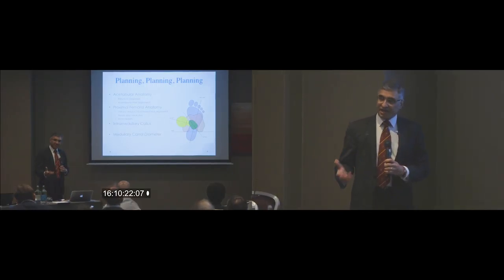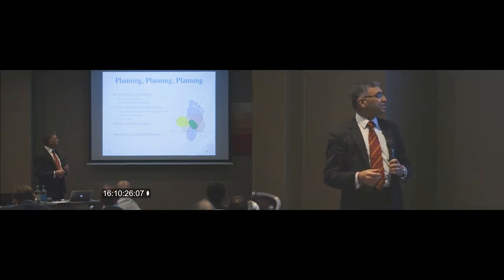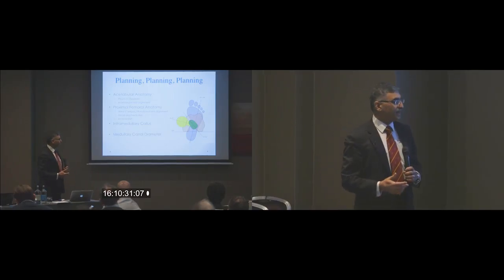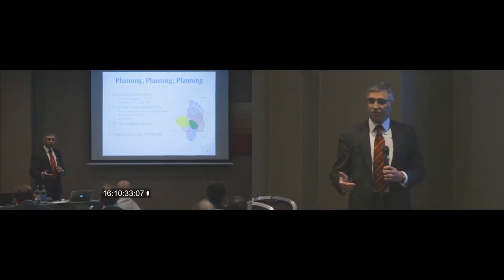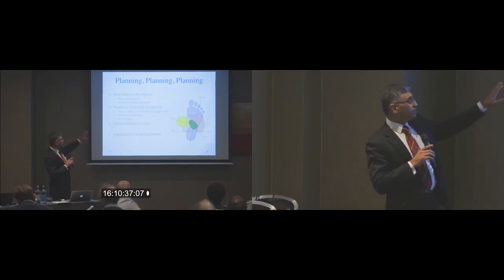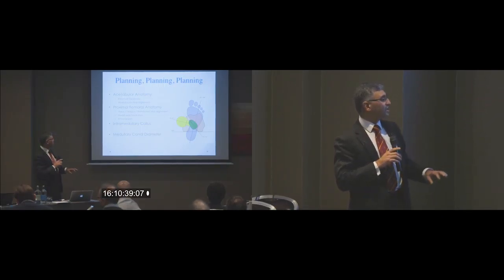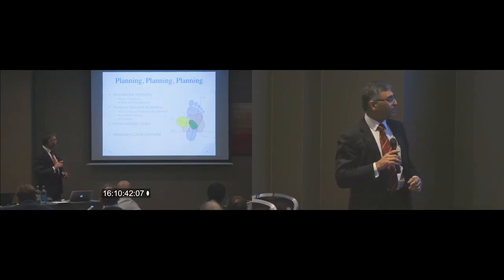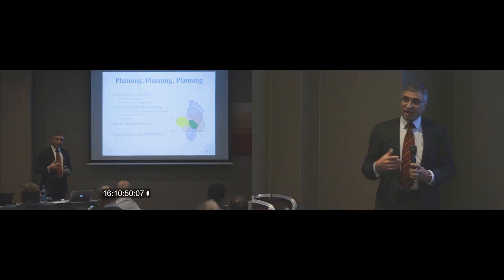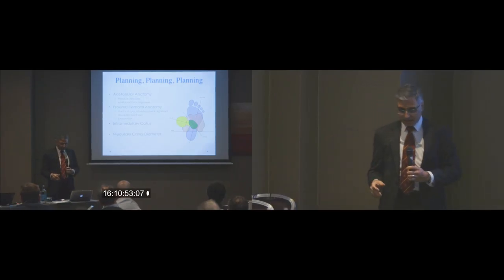The key, though, is planning, planning, and planning. That's where most of us who do hip replacements spend our time before we go in, so that we don't have any surprises. 3D planning is one important tool in our armamentarium. You need to be aware of the acetabular anatomy, look for residual dysplasia and any malalignments. Look at the proximal femoral anatomy — varus, valgus, rotational malalignment, axis, anteversion, intramedullary callus, and canal diameter.